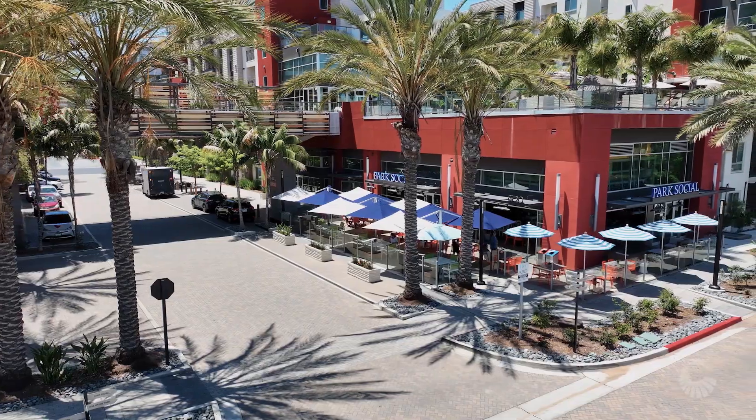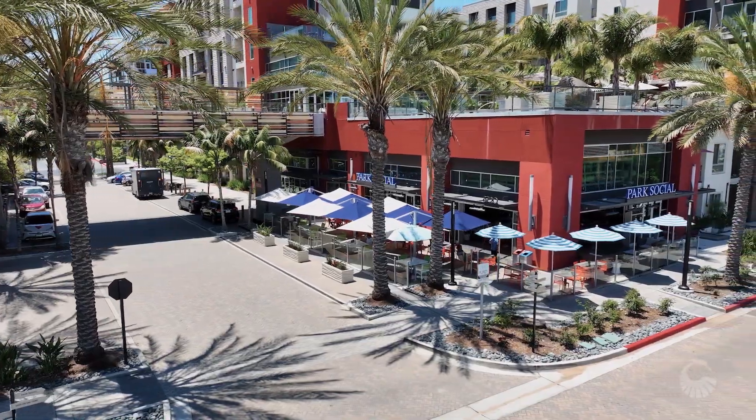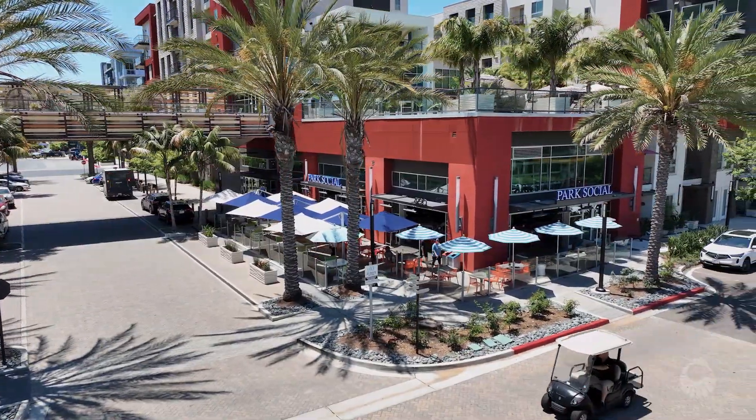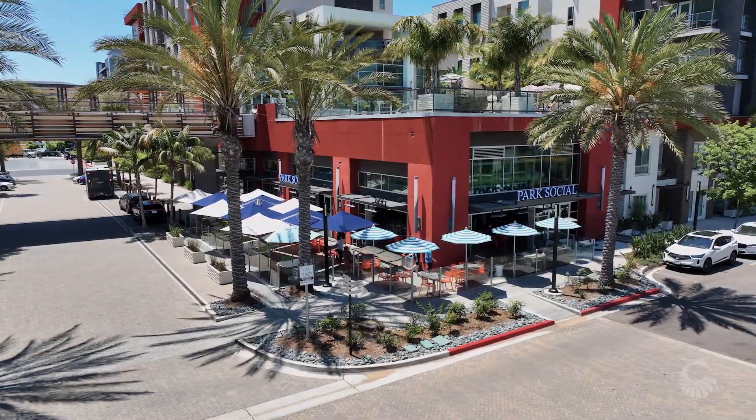Our usual clientele is mostly residents located right around us — there's a lot of apartments and condos. But I've seen a lot of people come in and say they visit us from different parts of San Diego; they've seen us on social media or stuff like that.